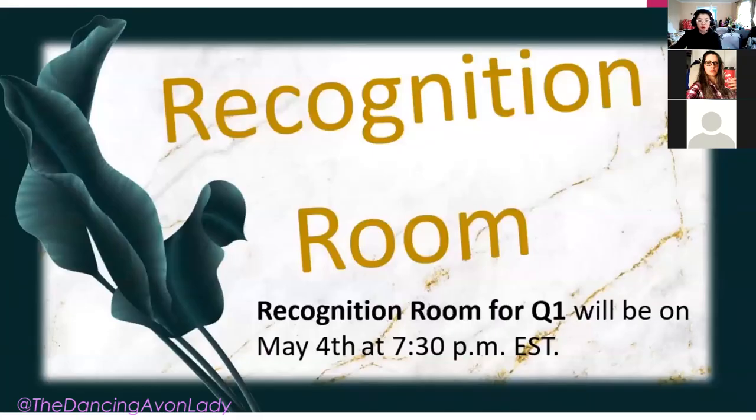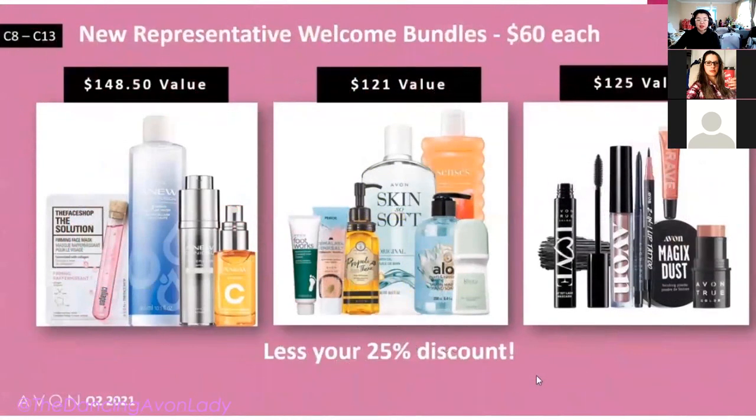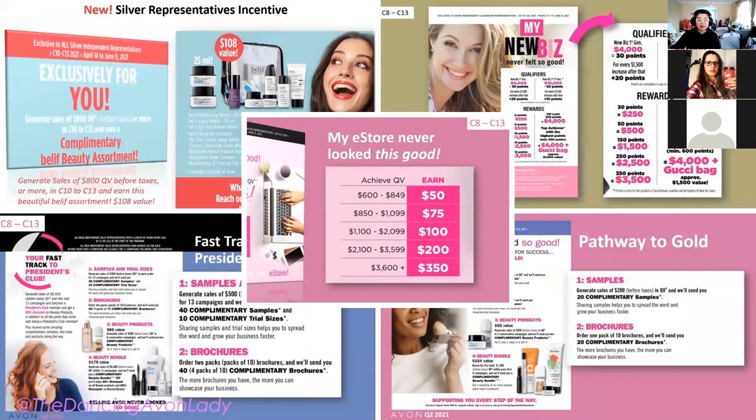Don't forget tomorrow, May 4th at 7:30 p.m. Eastern Standard Time, there is a recognition room to celebrate with other representatives and see if your name made the list. Here are the promotions for all new team members joining for the first six campaigns, as well as the new welcome bundles you can use as grand opening bundles, raffle prizes, bingo event prizes, or scavenger hunt prizes.